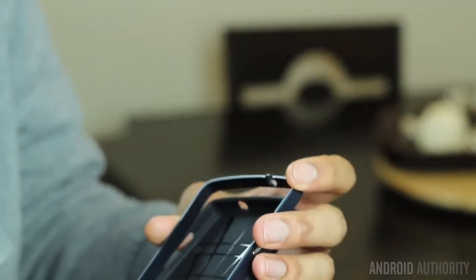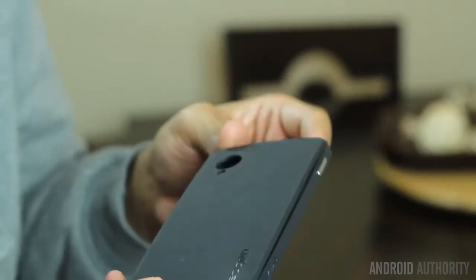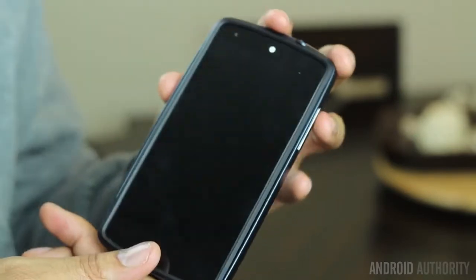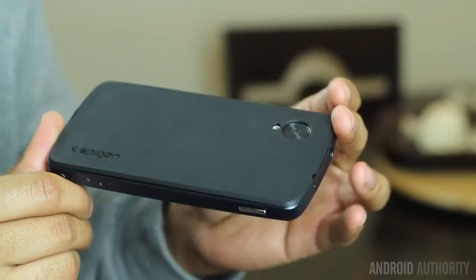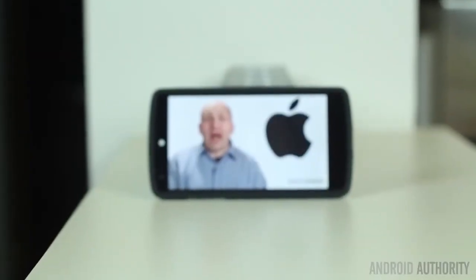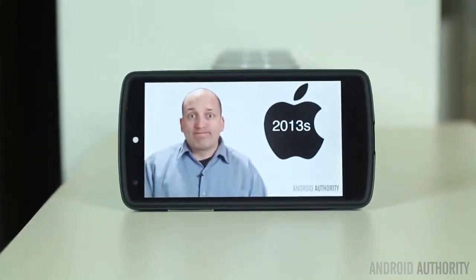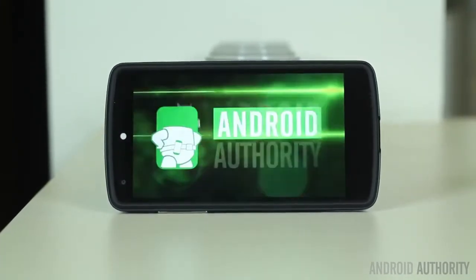The buttons are separate pieces and this worries me about the longevity of the case, but as of right now these buttons are doing their job. On the back it has the patented Spigen logo and it also says Neo Hybrid along the edge of the metal casing. For what it is, it's a thin case and it feels nice to hold. It adds a bit of weight to the device but makes it feel more solid. This case is not perfect but it's a great alternative if you want a different type of case, and it sells for $20 on Amazon.